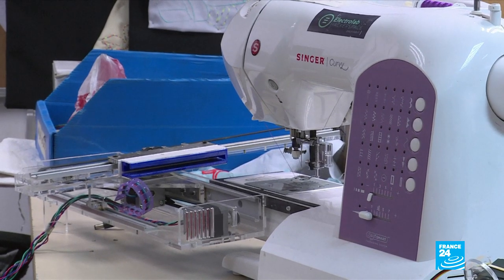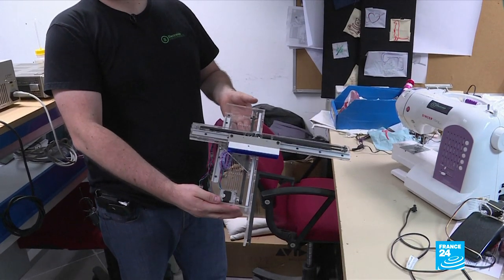This is a kit that is added onto the sewing machine so that the machine can embroider digitally, without losing the functions of the sewing machine. It's a hack. You remove it, it becomes a sewing machine again. You put it on, it embroiders.